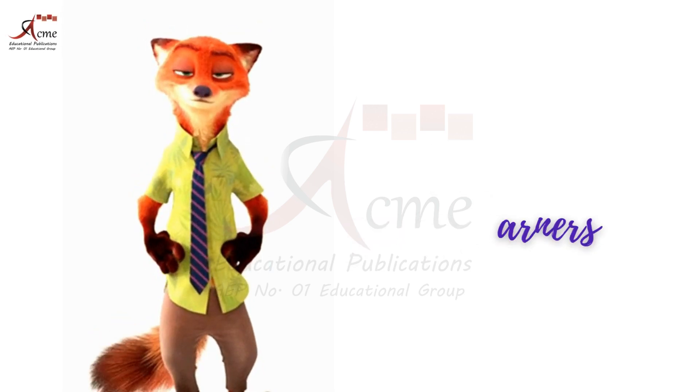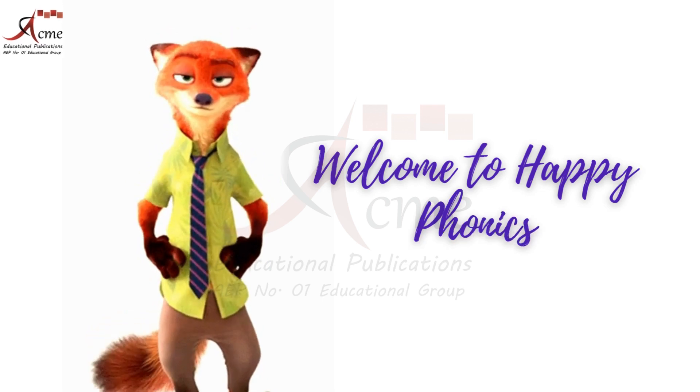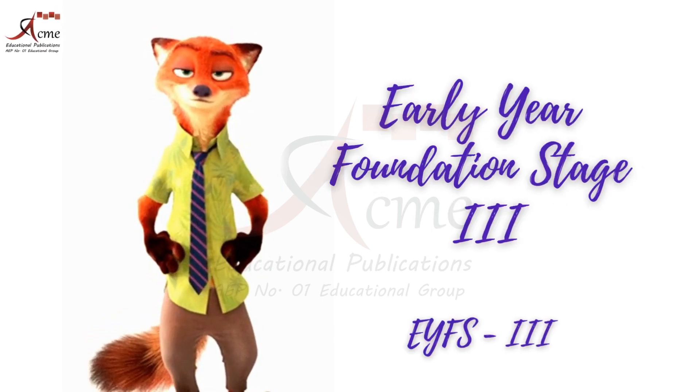Hello, young learners. My name is Zootopia. Welcome to Happy Phonics, Early Year Foundation Stage 3.